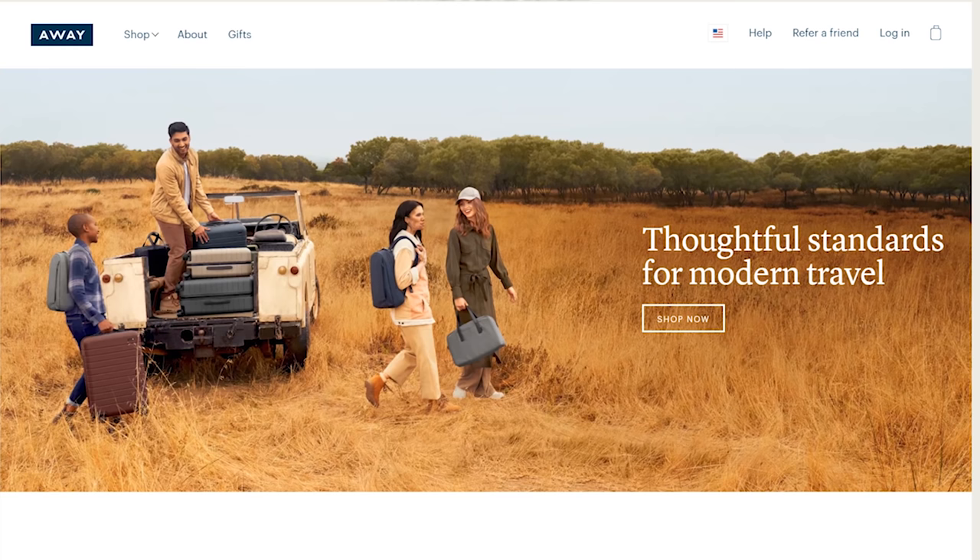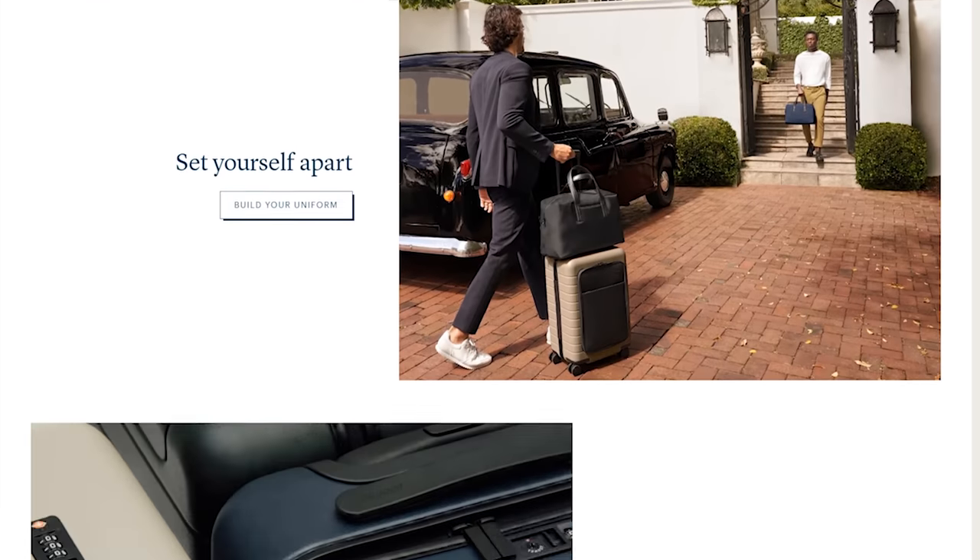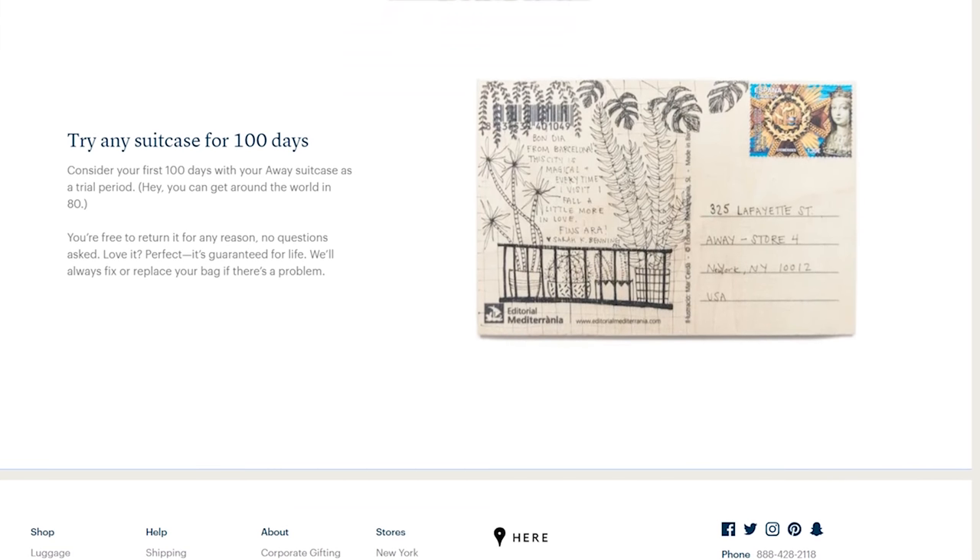First up we're going to talk about the best carry-on luggage. As most of my friends would agree, we basically live under a rock — we haven't owned a TV in five years. We did not know what Away suitcases were, but I think anybody who owns a television has heard of this brand. On the Away luggage website you can try any suitcase for a hundred days, return it for any reason, and it's guaranteed for life — essentially no risk purchasing the bag.